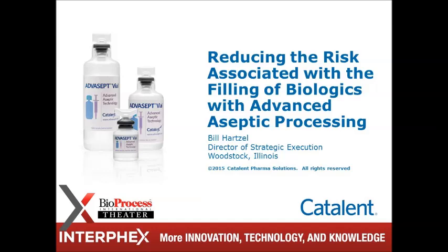Up next is Bill Hartzell. He's Director of Strategic Execution and Advanced Delivery Technologies at Catalent Pharma. Bill's presentation: Reducing the Risk Associated with the Filling of Biologics with Advanced Aseptic Processing. Bill, thank you very much.